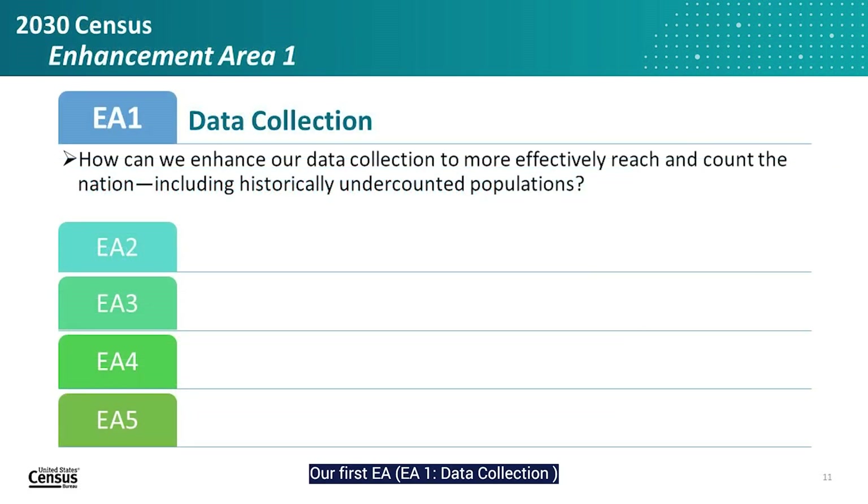Our first EA, EA1 Data Collection, is focused on enhancements to our data collection methods and operations, motivated by our need to address data quality issues and gaps. EA1 covers research related to identifying the best contact methods and data collection strategies for specific population groups, particularly our historically undercounted populations. We have projects aimed at improving our engagement and outreach to communities, and we will continue to increase automation in our data collection operations to reduce respondent burden and improve efficiency.